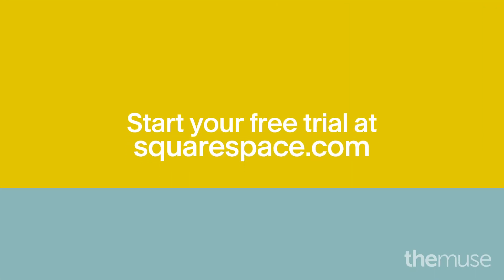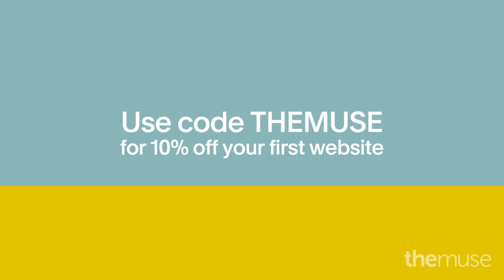It's as easy as that. And if you head to Squarespace and use the code 'the muse', you'll get 10% off your first personal website or domain. So, what are you waiting for? Happy job hunting!